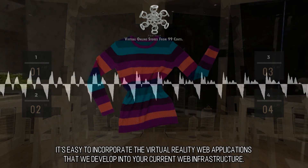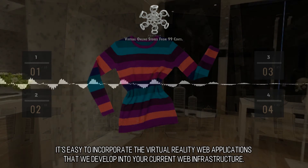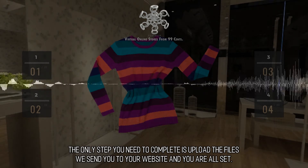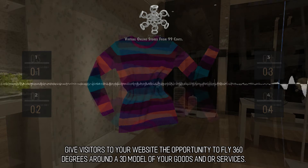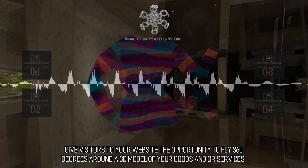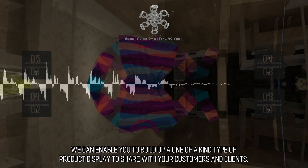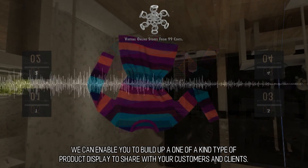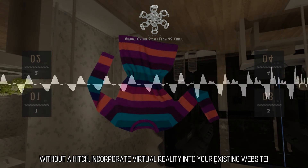It's easy to incorporate the virtual reality web applications that we develop into your current web infrastructure. The only step you need to complete is upload the files we send you to your website and you are all set. Give visitors to your website the opportunity to fly 360 degrees around a 3D model of your goods and services. We can enable you to build a one-of-a-kind product display to share with your customers and clients. Without a hitch, incorporate virtual reality into your existing website.